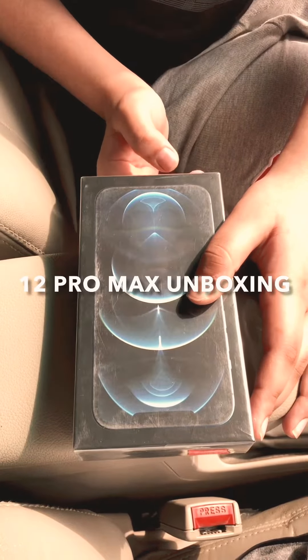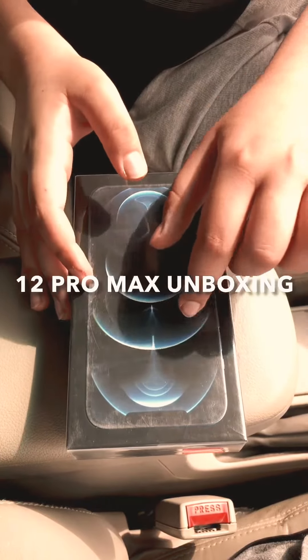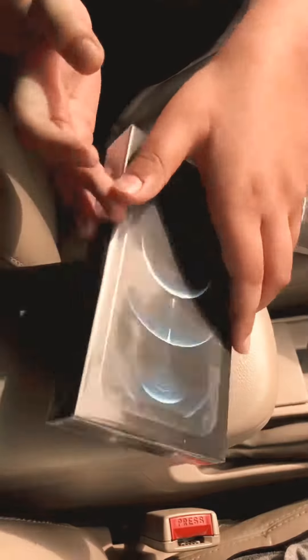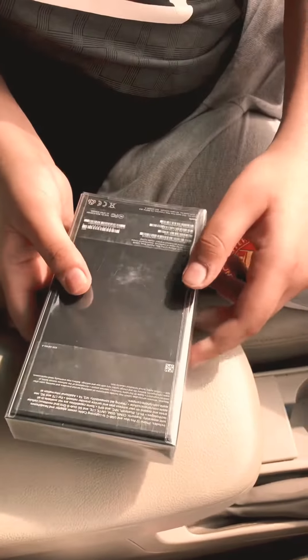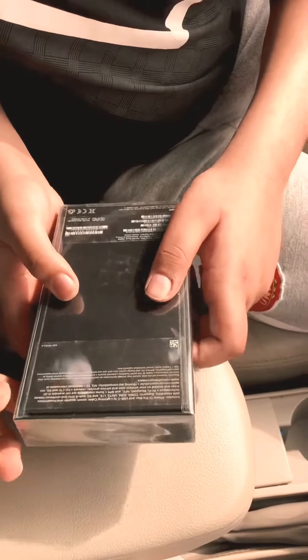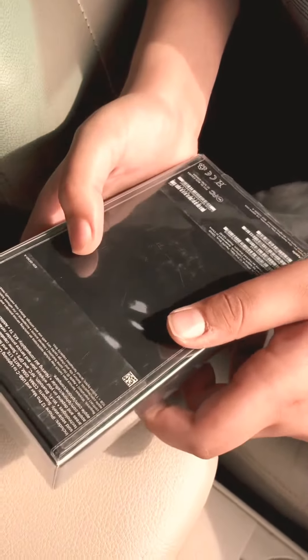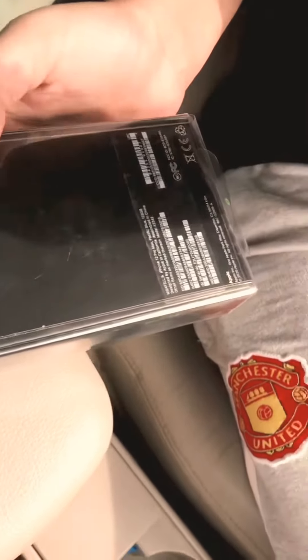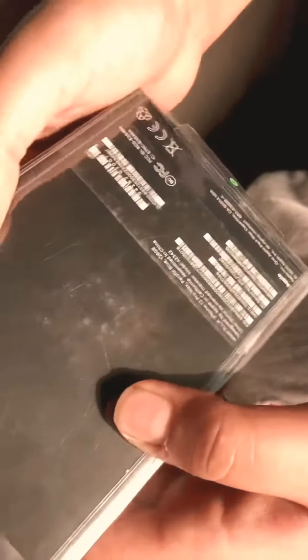Assalamualaikum fellows, Muneeb Ahsan here. Today I have finally got the iPhone 12 Pro Max 128GB Pacific Blue model. First, we will talk a little bit about the features. The 12 Pro Max has got the new A14 Bionic chip with 6GB RAM, and it comes in three storage flavors: 128GB, 256GB, and 512GB.